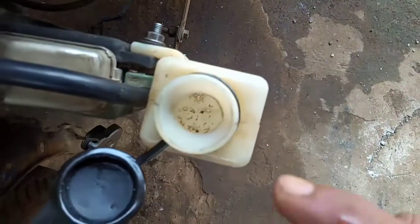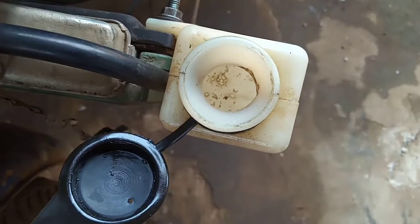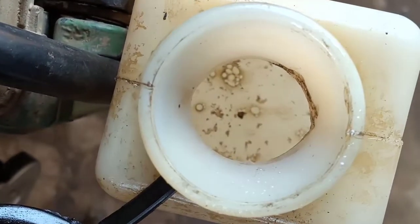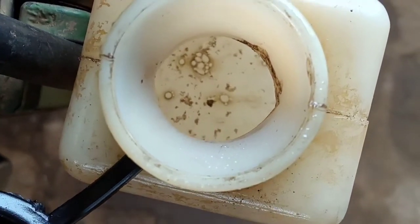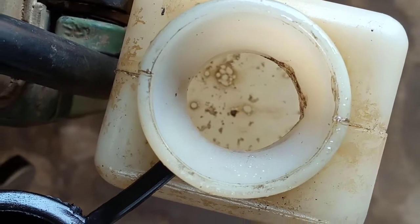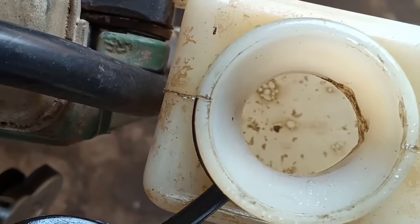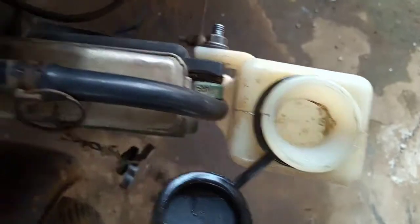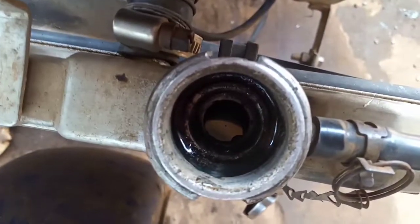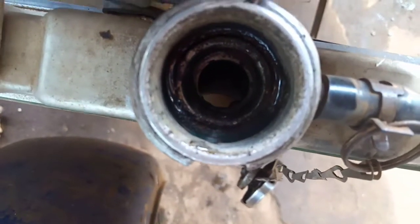Masalahnya terlihat di sini. Kemarin waktu dicoba-coba, kesalahannya sepele, hanya keteledoran saja. Ada oli yang masuk ke air radiator, ke tabung radiator, dan juga masuk ke tandon cadangan. Di sini juga ada ciri khas: oli bercampur dengan air, ciri khasnya terlihat nyata.